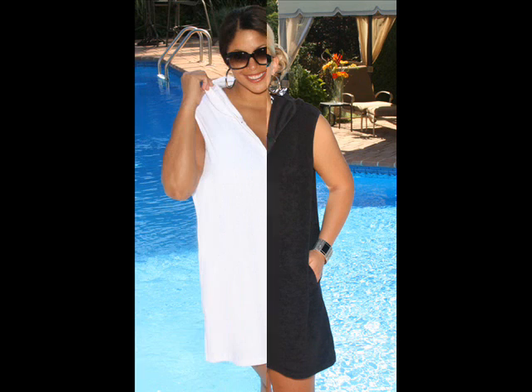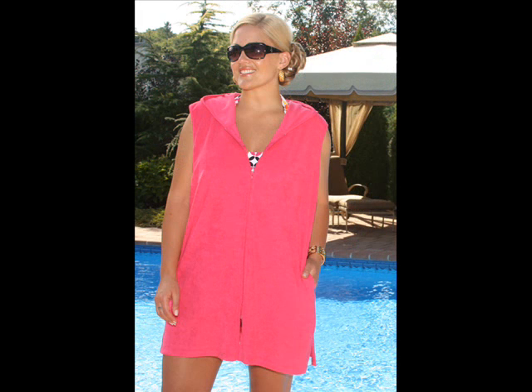It's available in sizes 1X, 2X, and 3X, and it comes in black, white, turquoise, yellow, and fuchsia.